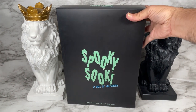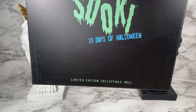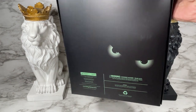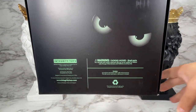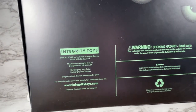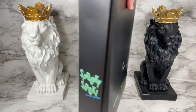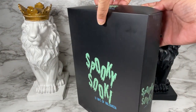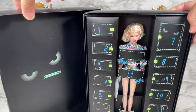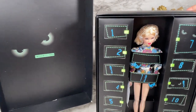Looking at the box here, it says 'Spooky Suki: The 13 Days of Halloween Limited Edition Collectible Doll.' On the side it says the same thing, and on the back it's got the scary eyes, the choking hazard warning, and information for the Integrity Toys website. This looks like it's just an easy-to-open lid box — and voilà! Inside we've got more of the spooky eyes.